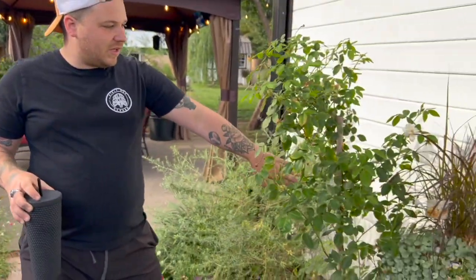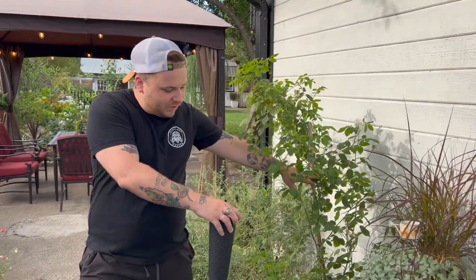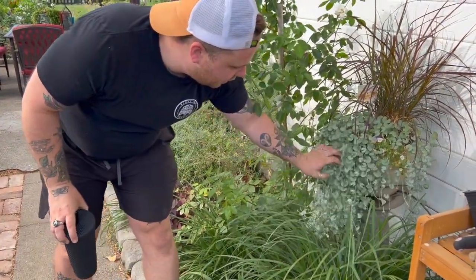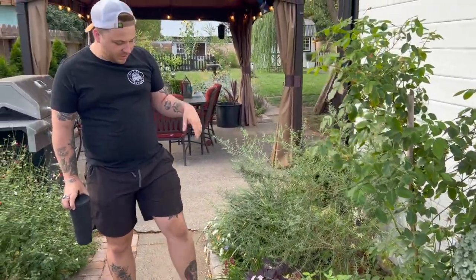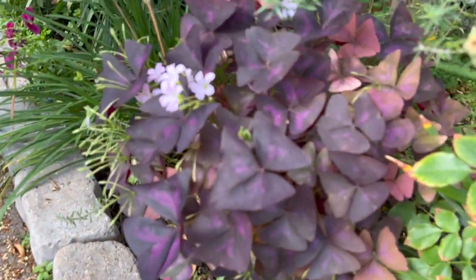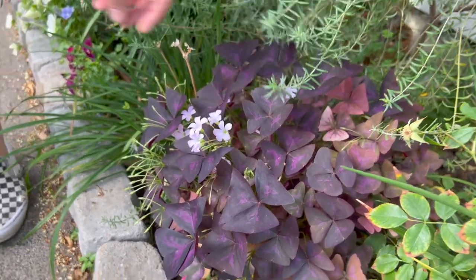Coming this way we have a climbing Iceberg rose that I have staked up, purple fountain grass, and some dichondra Silver Falls. We've had this Silver Falls right here for probably three years now and it's one of my absolute favorites. This is what that purple oxalis in the front yard is supposed to look like when it gets a little more protection — a very dark dark purple with lighter purple variegation in it.